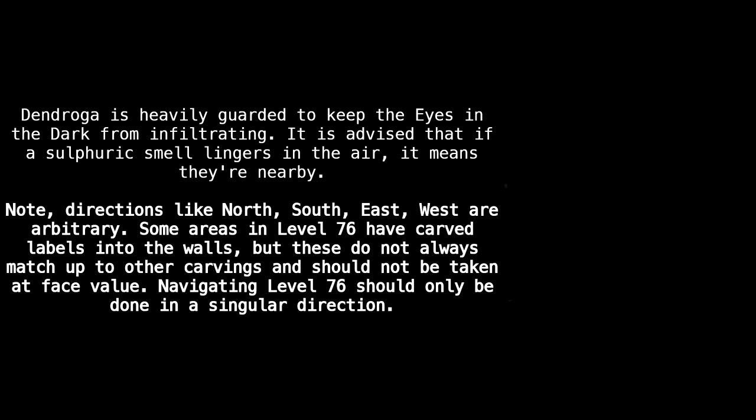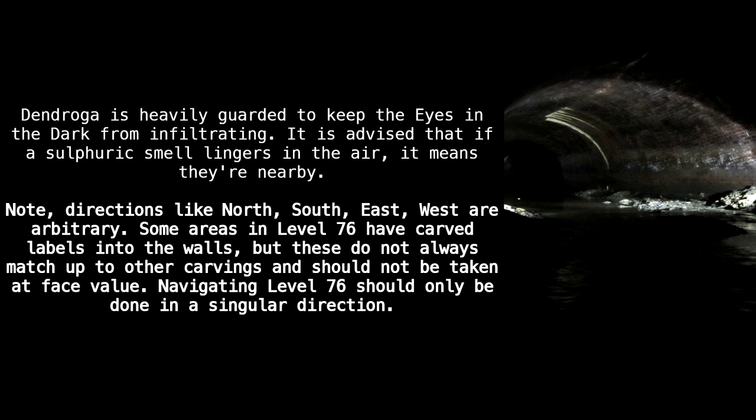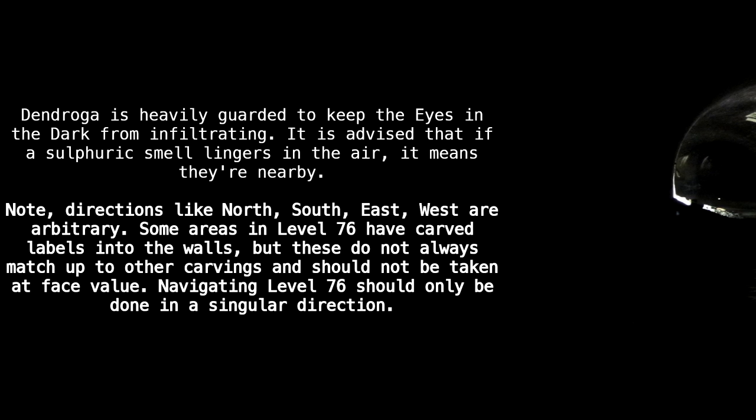Dendroga is heavily guarded to keep the Eyes in the Dark from infiltrating. It is advised that if a sulfuric smell lingers in the air, it means they are nearby. Note: directions like north, south, east, and west are arbitrary. Some areas in Level 76 have carved labels into the walls, but these do not always match up to other carvings and should not be taken at face value.